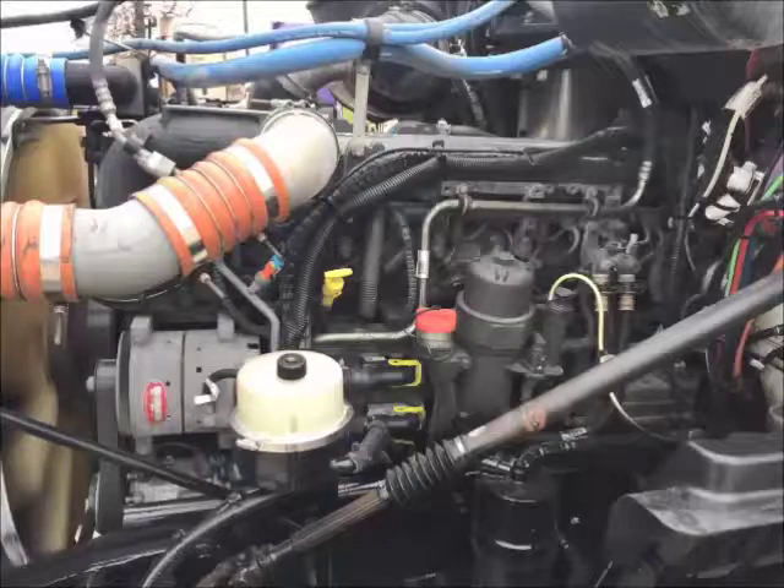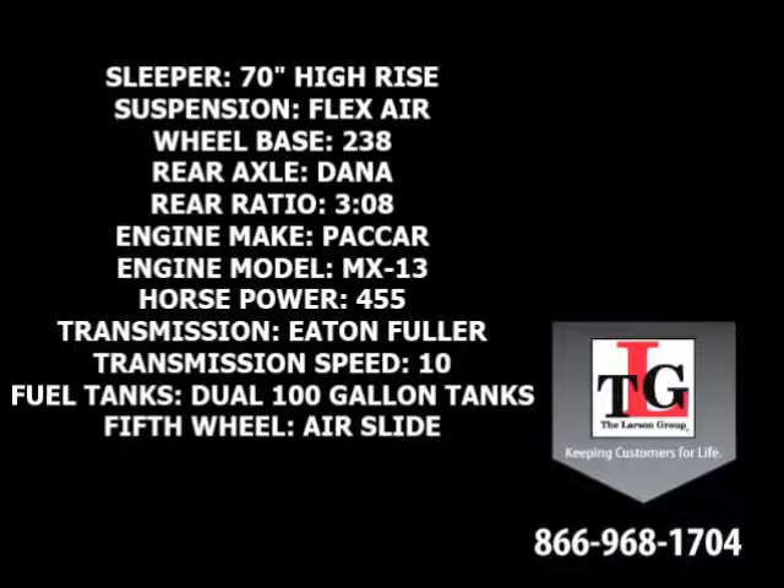Packard's MX-13 brings these trucks to life. Specs include a 70-inch high-rise sleeper, flex-air suspension, 238-inch wheelbase, Dana Spicer rear axles in a 3.08 ratio, and a Packard MX-13 455-horsepower engine with a factory engine brake.